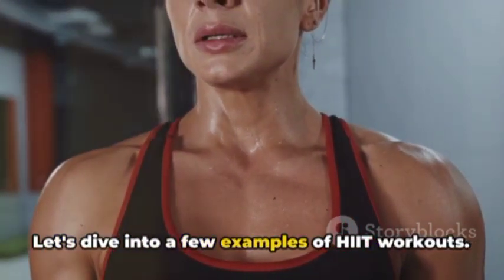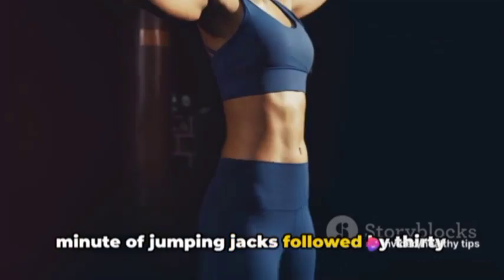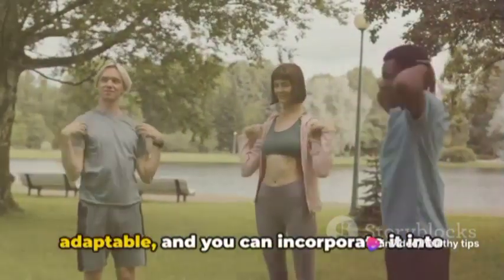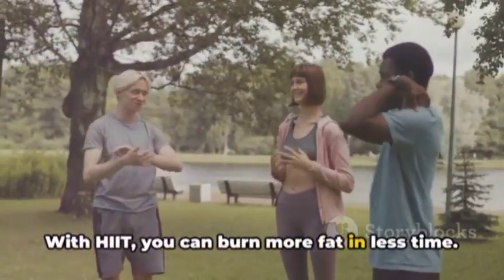Let's dive into a few examples of HIIT workouts. You could do a minute of sprinting followed by two minutes of walking, or a minute of jumping jacks followed by 30 seconds of rest. The beauty of HIIT is that it's adaptable and you can incorporate it into almost any exercise you enjoy. With HIIT, you can burn more fat in less time.